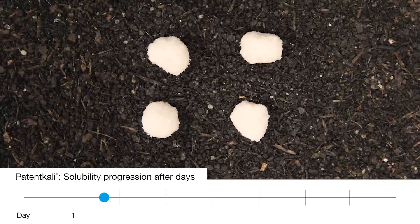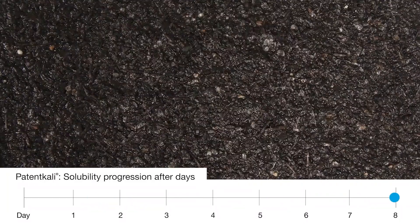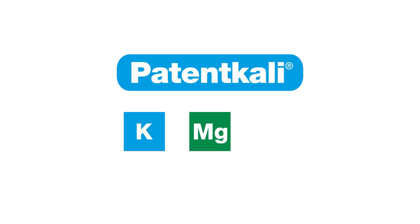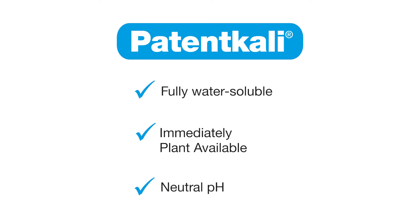Paten Kali is unique in many respects and indispensable to farmers. It contains potassium, magnesium and sulfur, which are found in sulfate form and are fully water soluble. This means they are immediately available to the plant whilst having no influence on the pH value of the soil.